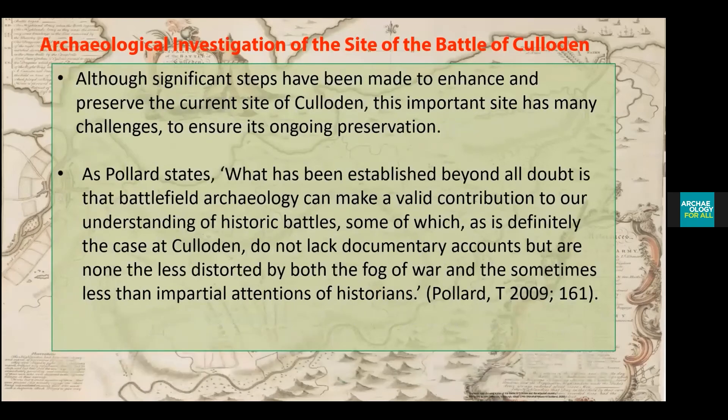Although significant steps have been made to enhance and preserve the current site of Culloden, this important site faces many challenges to ensure its ongoing preservation. As Pollard states, what has been established without doubt is that battlefield archaeology can make a valid contribution to our understanding of historical battlefields, some of which — as is definitely the case at Culloden — do not lack contemporary accounts.